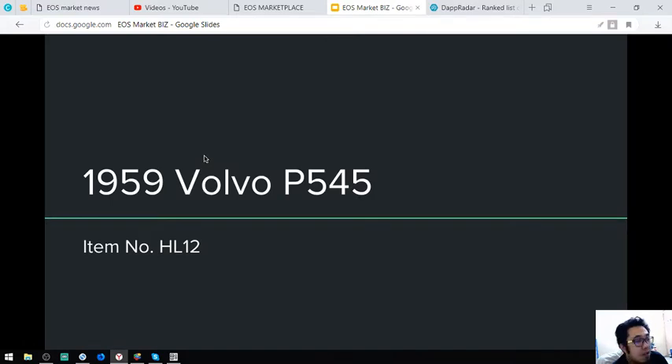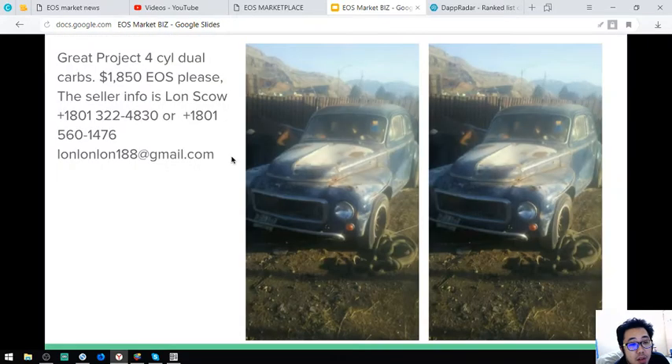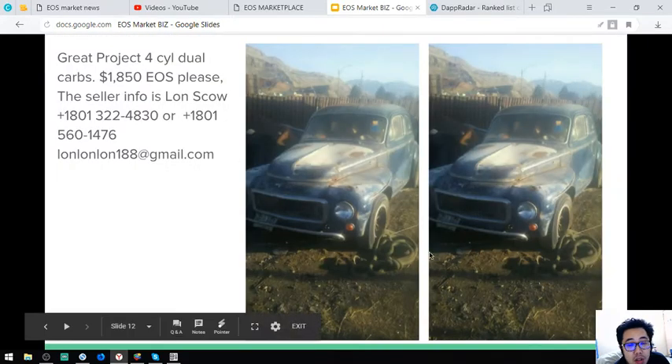The next is a 1959 Volvo P545. The item number is HL12. It costs $1,850.